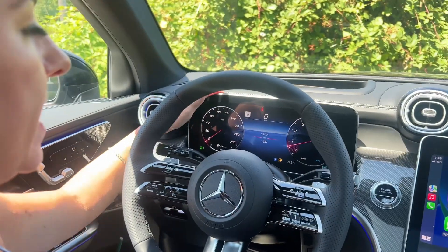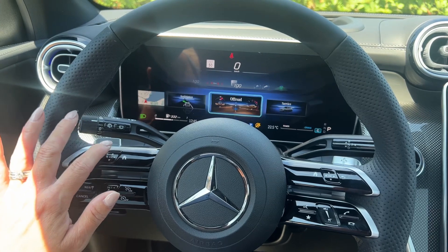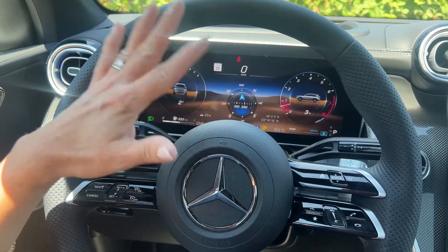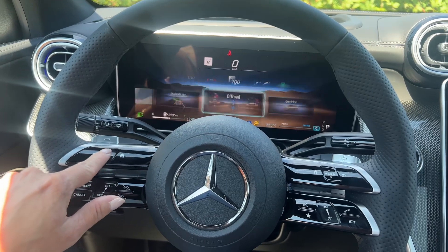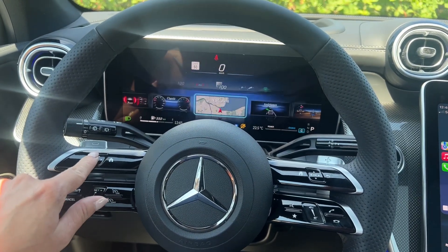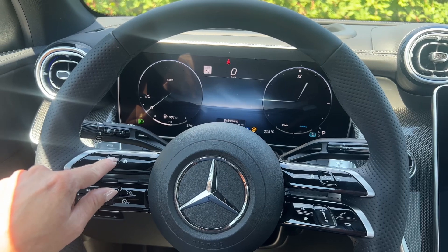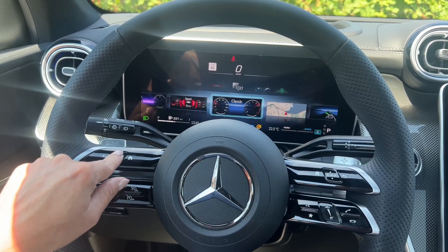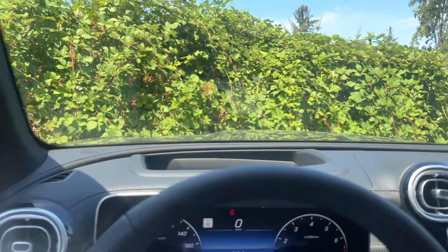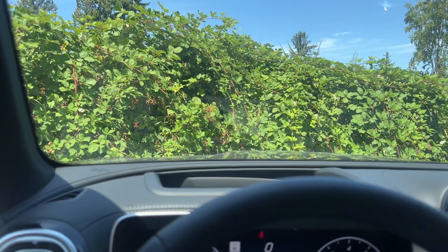We have the new totally digital driver display here, totally customizable. I love this about Mercedes-Benz. You can really choose all different viewpoints. We even have an off-road view with different gauges, so you can see the slope and grade at which the vehicle is at. Navigation is full screen. We have the classic and the sport. I just love how customizable the new Mercedes driver's display is. It's very clear, with our speed limit indicator on here. And then we do have a giant head-up display — I will try to show you the augmented reality navigation on the head-up display.